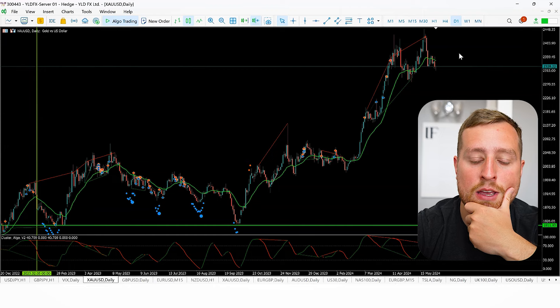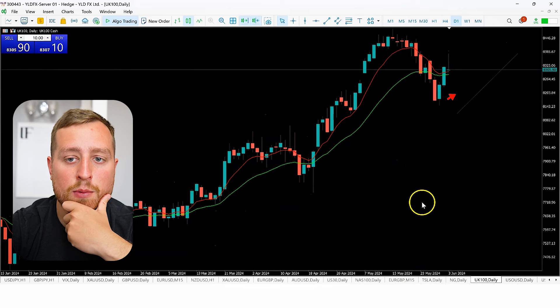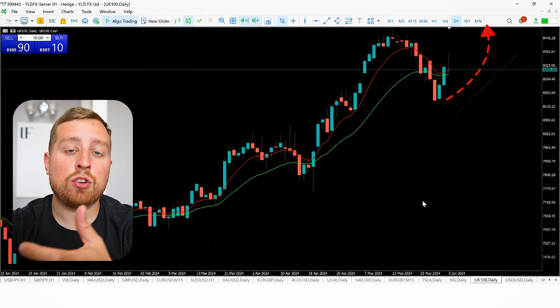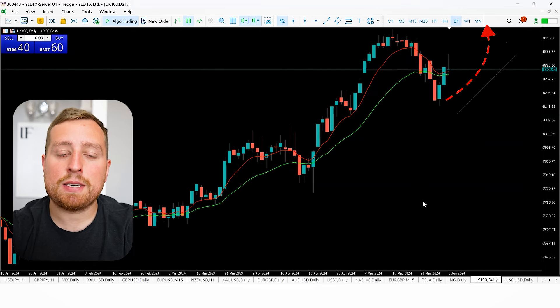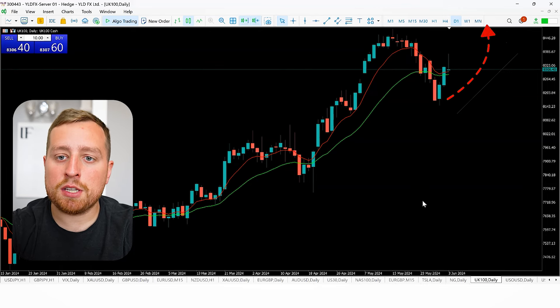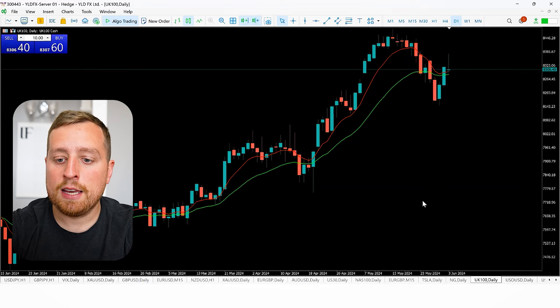Looking at the UK FTSE, we're seeing further strength to the upside. We've had good days through to China, so breaking down that information and keeping tabs on where the FTSE is going. We're looking for intraday long plays on the FTSE and keeping a close eye on that.